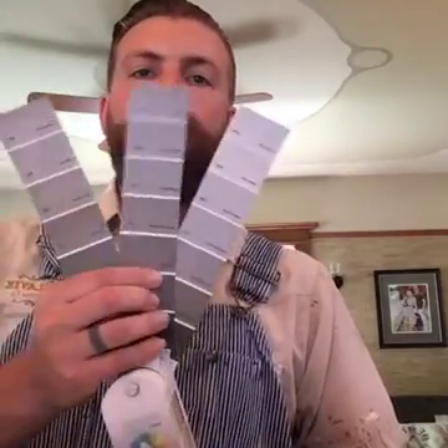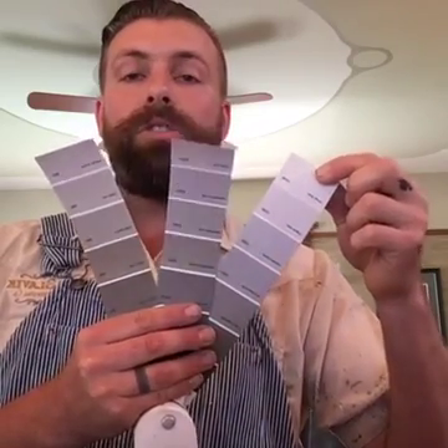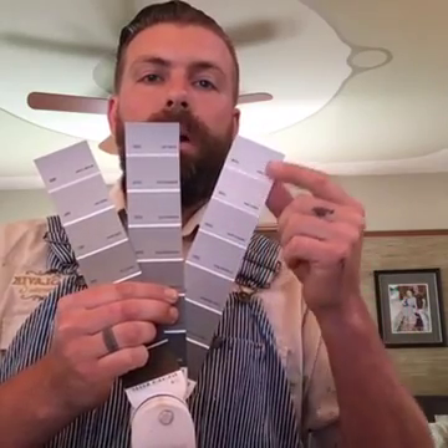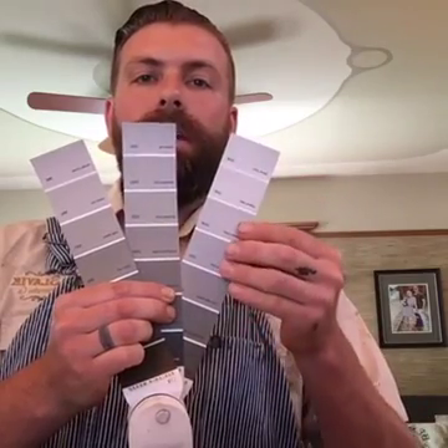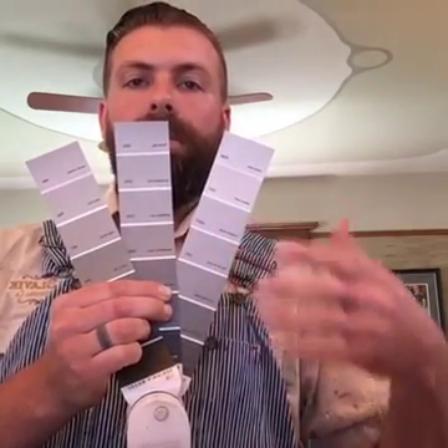I talk a lot about utility versus aesthetics with paint. Certain colors will give you more utility — if you have a lot of kids, your walls will get touched, so you want a color that naturally hides dirt. Looking at color cards, the lightest colors show more wear and tear, and the deepest colors act like a chalkboard where fingerprints show lighter. On a six or seven color card, somewhere in the middle is the sweet spot for hiding dirt, fingerprints, and wear.